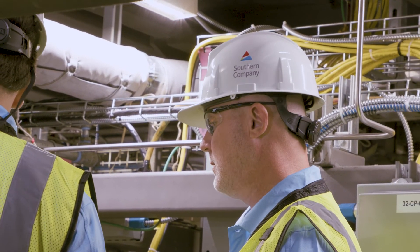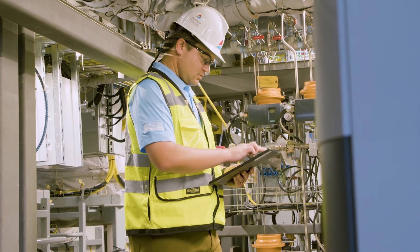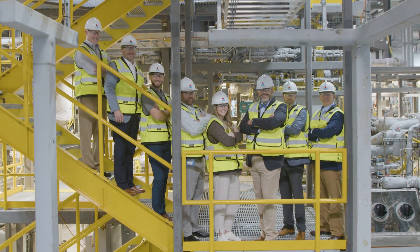We all have different points of view — it definitely takes a village to pull something like this off. We're at the beginning, and I'm so excited to be at this first crucial step. I'm looking forward to a bright future.